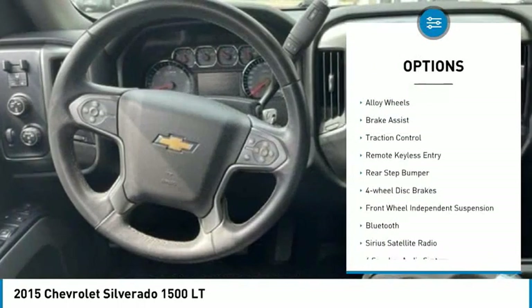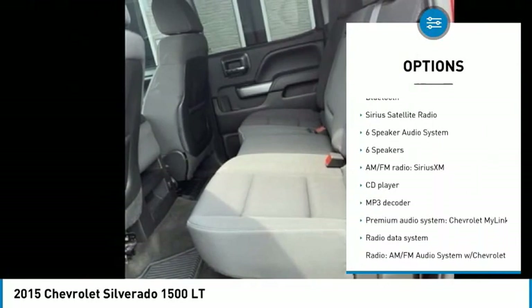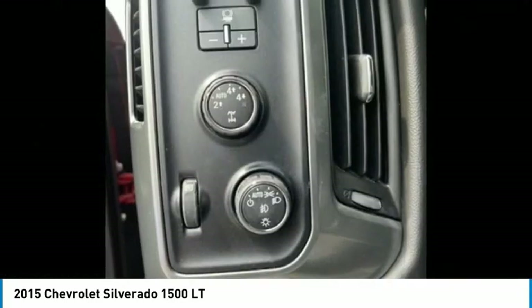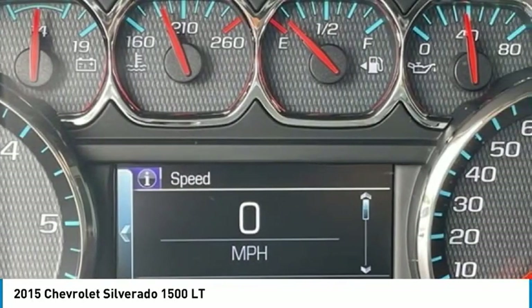Electronic stability control, alloy wheels, brake assist, traction control, remote keyless entry, rear step bumper, four-wheel disc brakes, front-wheel independent suspension, Bluetooth, Sirius satellite radio.